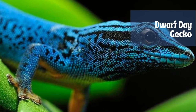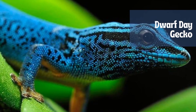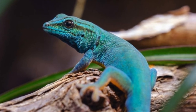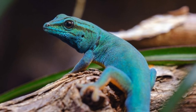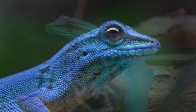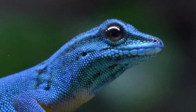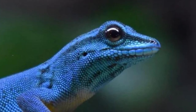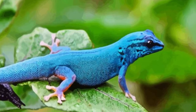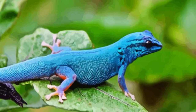Lygodactylus williamsi is a critically endangered species of lizard in the family Gekkonidae, endemic to a small area of Tanzania. Common names include turquoise dwarf gecko, Williams' dwarf gecko, and the electric blue gecko. This small diurnal dwarf gecko is endemic to two small forests in eastern central Tanzania, is territorial, and exclusively dwells on screw pine, Pandanus rabaiensis. This critically endangered gecko is on the verge of extinction due to habitat loss and the pet trade.